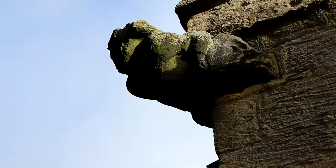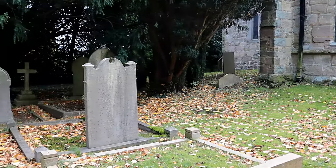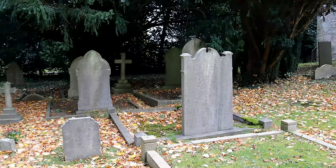Unfortunately the church was closed during my visit, but inside has some interesting features, like the recess with the effigy of a priest dating from 1400.